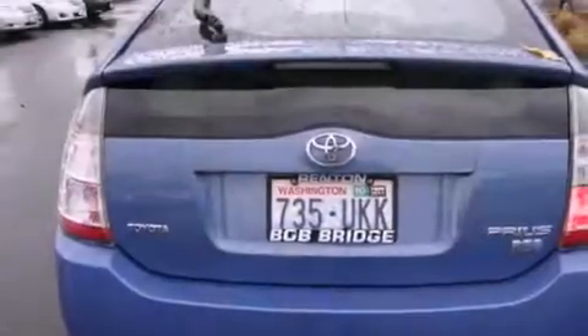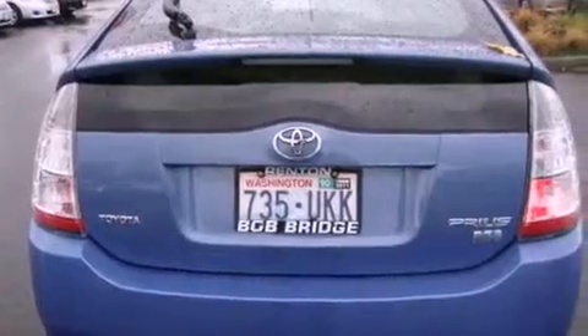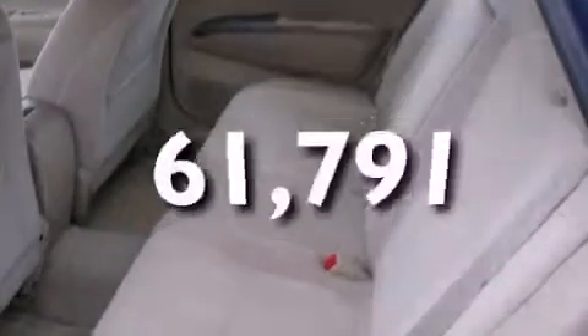Also included are a security system, a traction control system, an anti-lock braking system, a passenger side airbag, and a rear window defroster. This vehicle has fewer than 62,000 miles on the odometer.